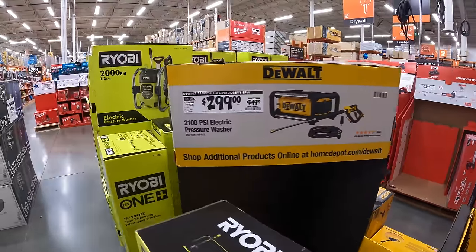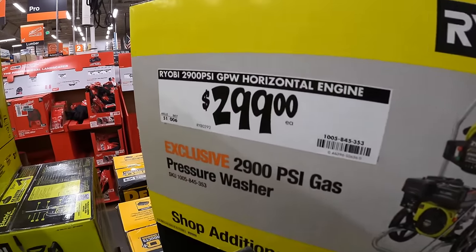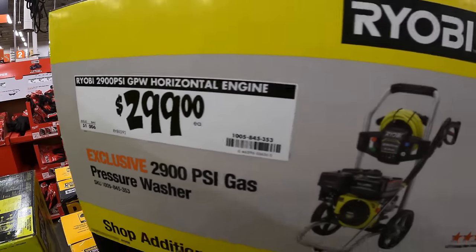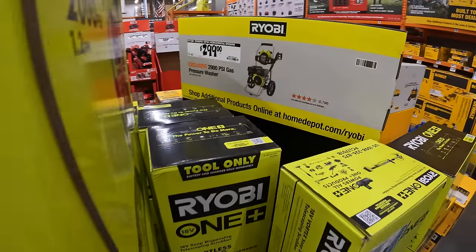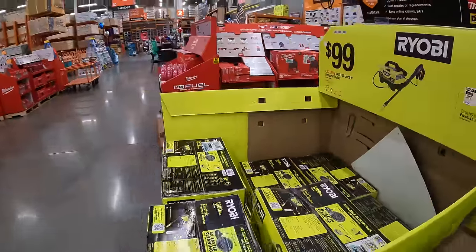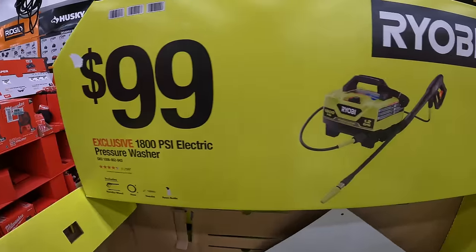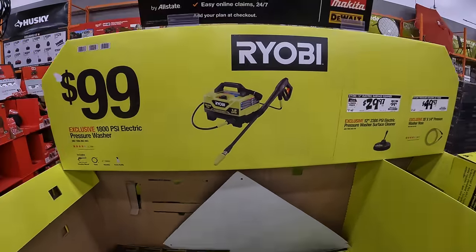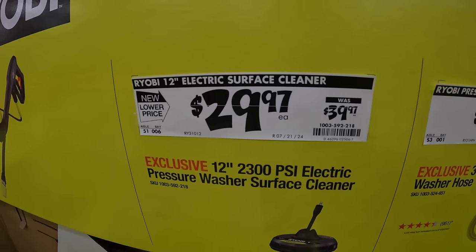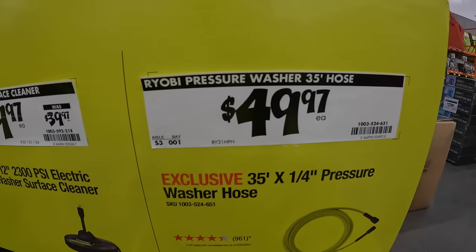Today is Sunday, I hope everyone is enjoying their weekend — Fourth of July is coming up. Ryobi's 2900 PSI gas power washer is $299. They do have for $99 the 1800 PSI electric power washer. Then they do have the electric surface cleaner, 12 inch, for $29.97. And they also have the 35 foot by quarter inch pressure washer hose for $49.97.